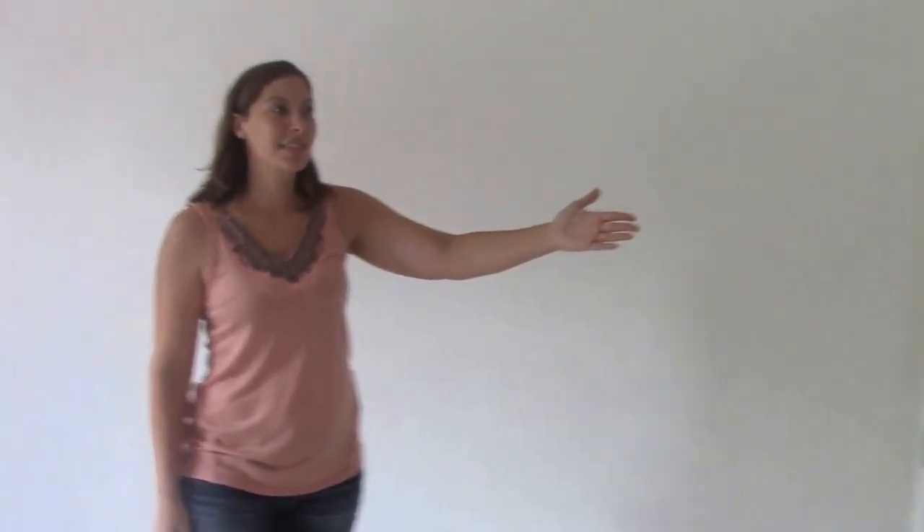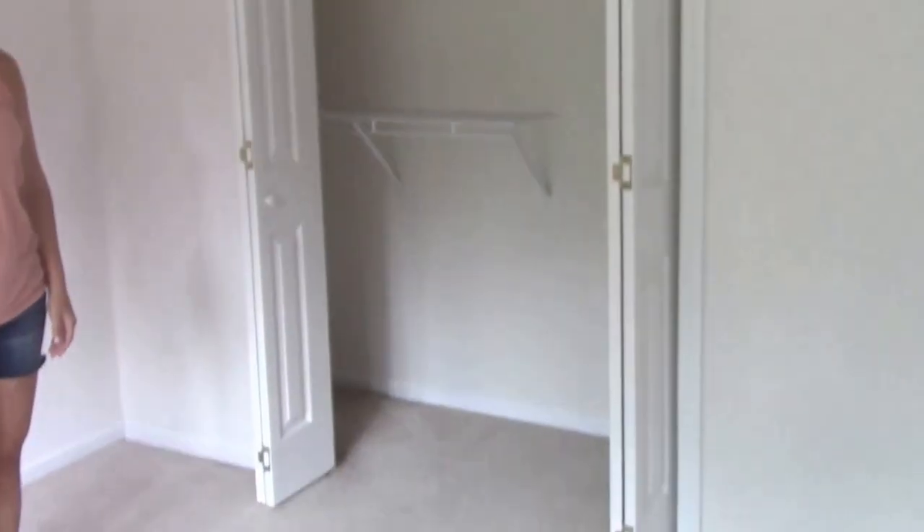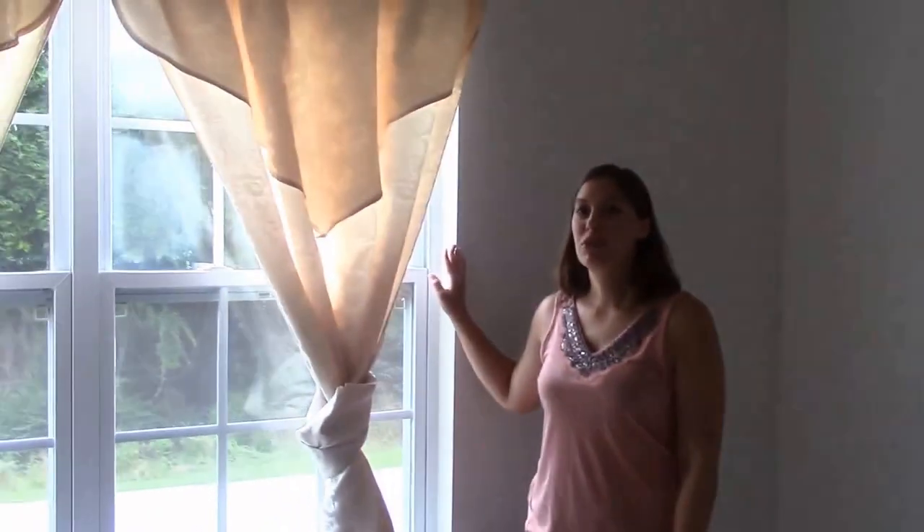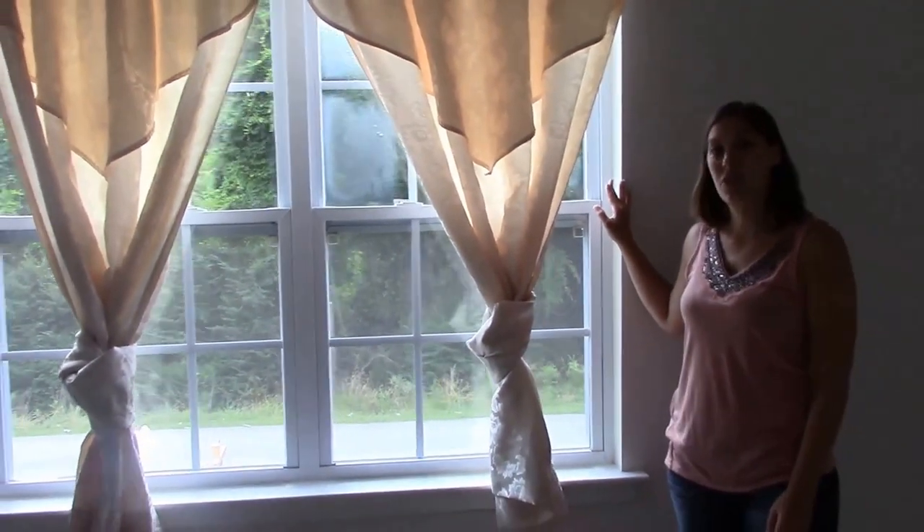Let's go check out all the bedrooms upstairs. Come on into the master. Off to my left, you have the master closet — plenty of storage room and space for hanging all your clothes. We make our way over this way to a beautiful large window facing the front yard.